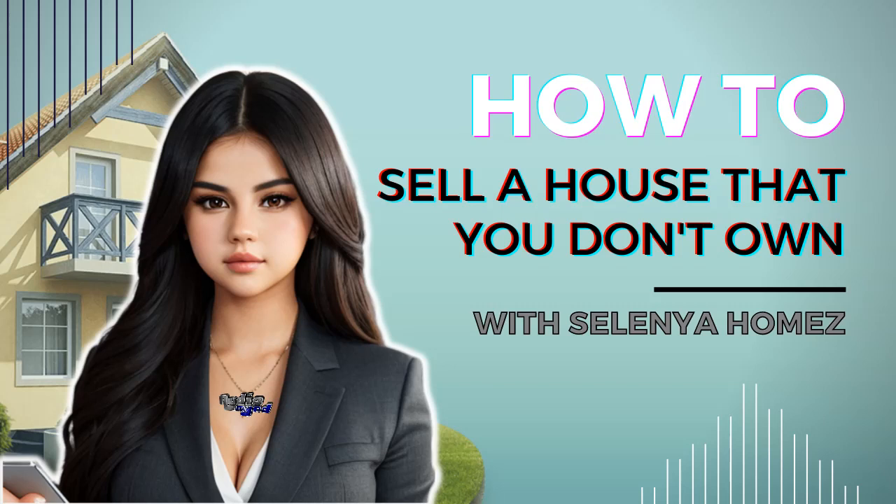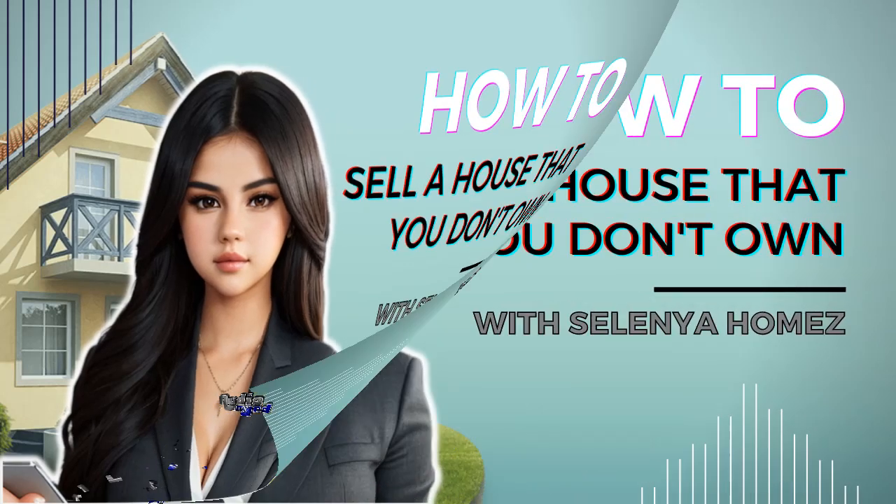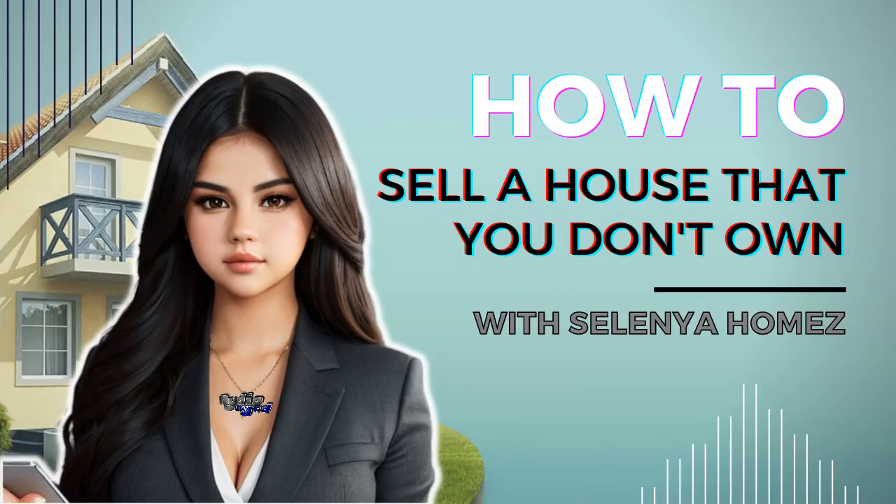Finally, if all of that actually happens to work, you've successfully sold a house that you don't own. Yay for you! Once the money is in your account, make sure to spend it quickly before the authorities catch up with you. Well, there you have it, folks — a highly detailed guide on how to sell a house that you don't own.